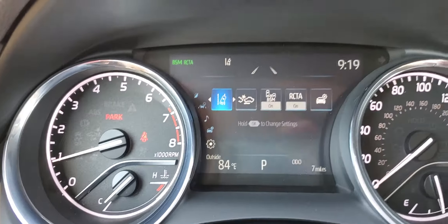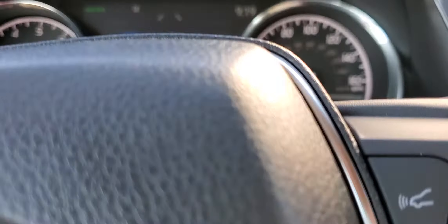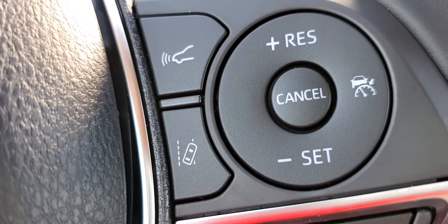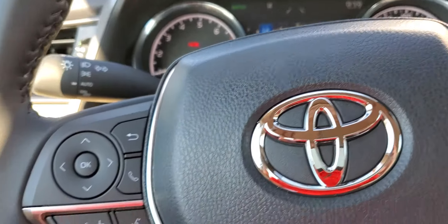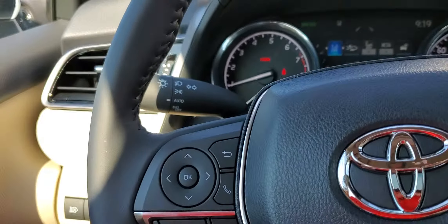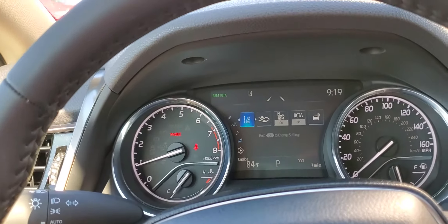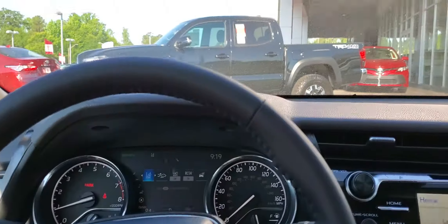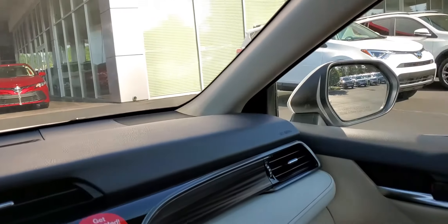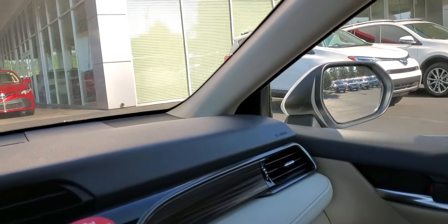It's going to have the bigger screen here in the middle. It's going to have Toyota Safety Sense, which is going to give you the Lane Departure Alert with Steering Assist, Dynamic Radar Cruise Control, Automatic High Beams. It's also going to have a pre-collision warning with pedestrian detection. It's going to have the blind spot monitors in both mirrors, and rear cross-traffic alert so when you're backing up it'll actually beep.